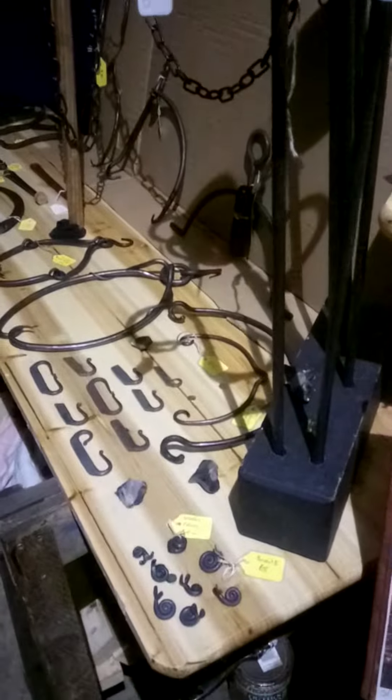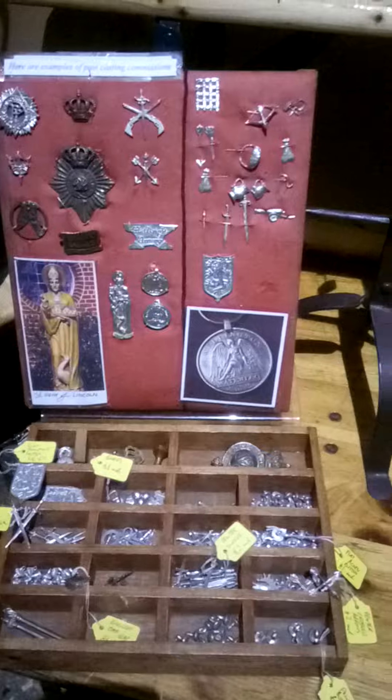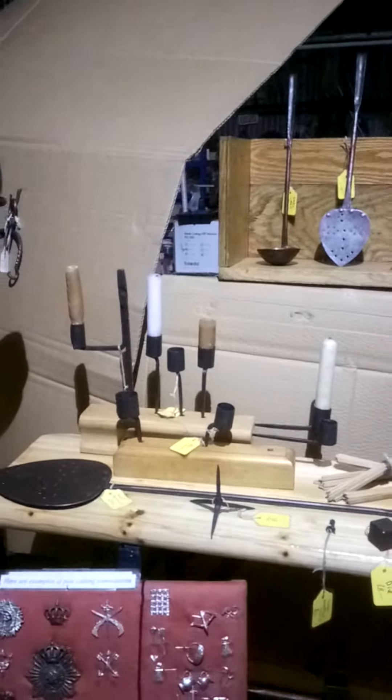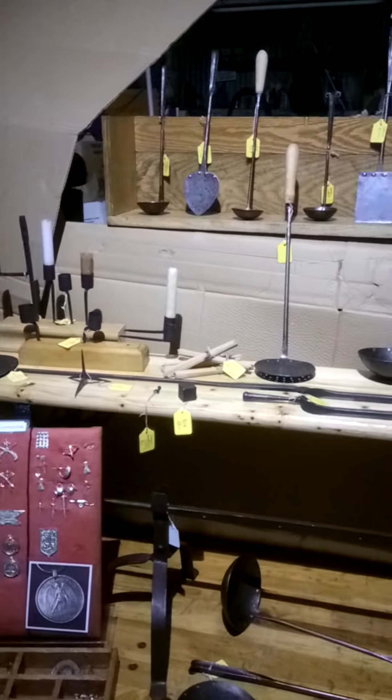Some escapee snails, some pewter and brass trinkets, and then on to the candle holders and then ladles and skimmers.